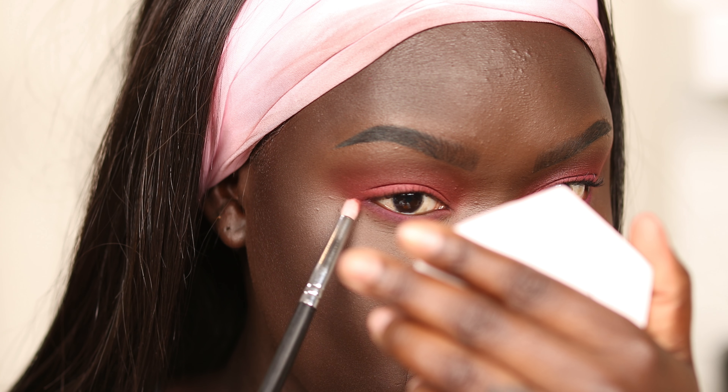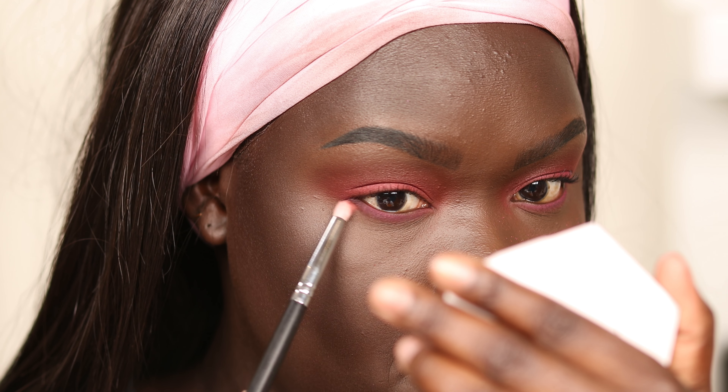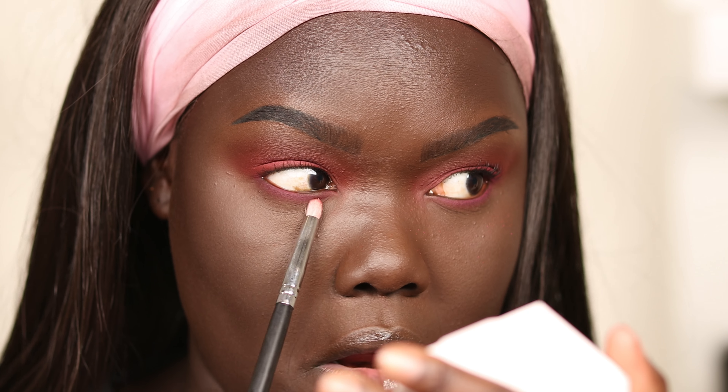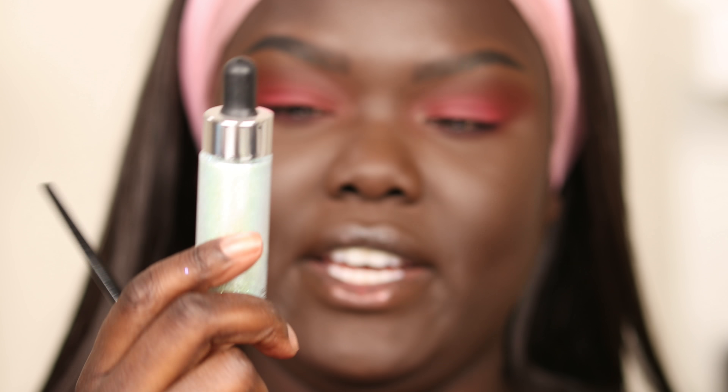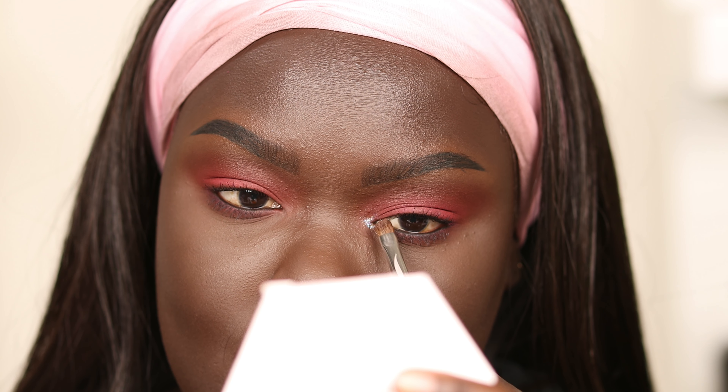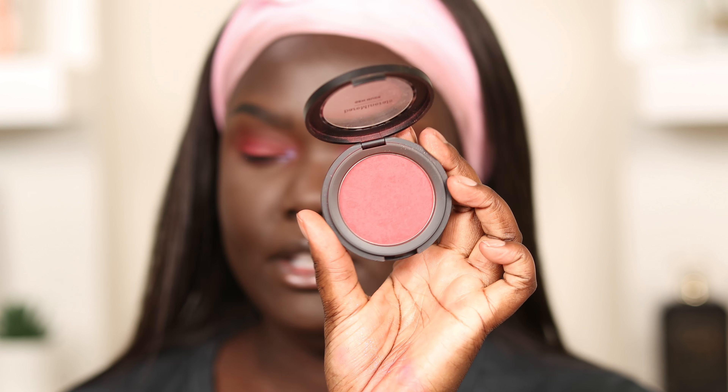For the under eye I'm going to stick with that Dusk shade and blend it out. Then I'm going to use the Cover Effects Glitter Drops in the shade Lunar — it's really pretty. For blush I'm going to use the Bare Minerals Gen Nude Blush in You Had Me at Merlot and just apply that on my cheeks.